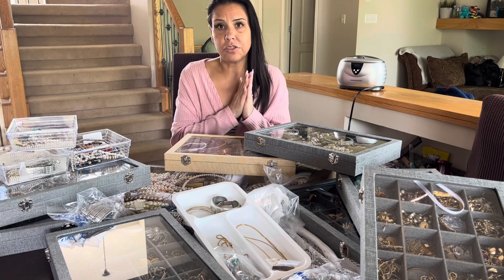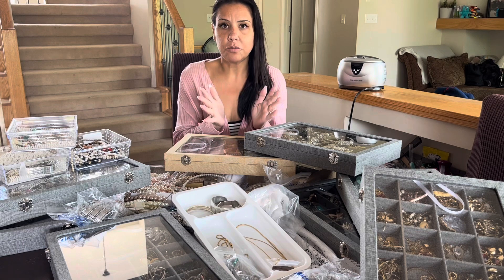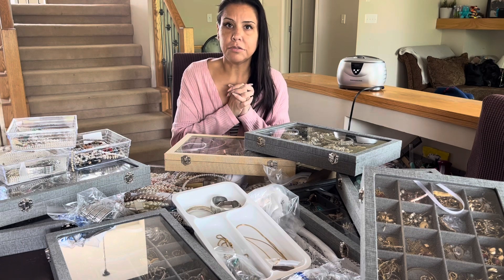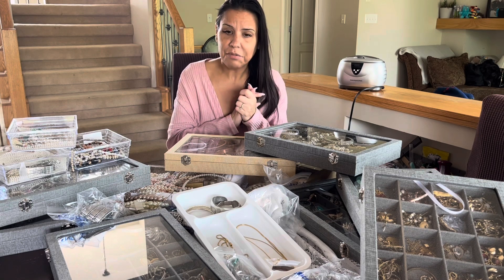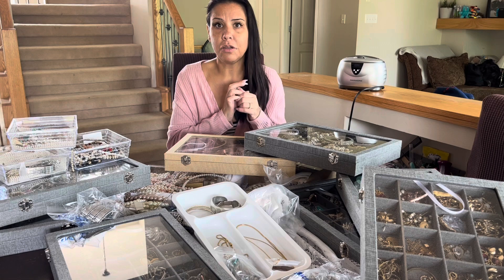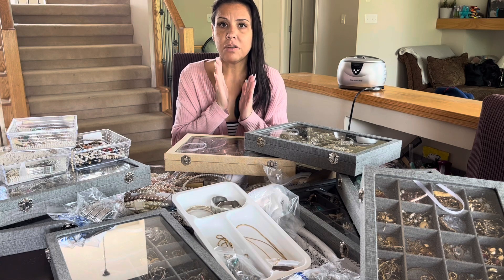I'm going to be showing you my jewelry haul — basically my jewelry that I've been collecting for a year or so. I have a lot of different kinds of jewelry. If you see something that you like or need in your life, you can always email me — my email and information will be down below. I also have an eBay account and a Poshmark account.